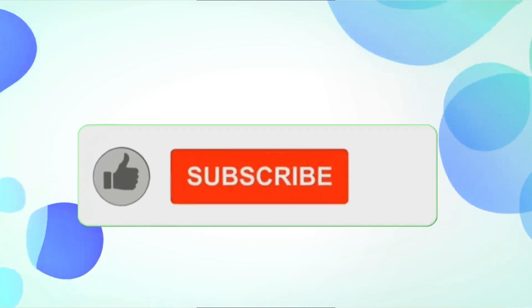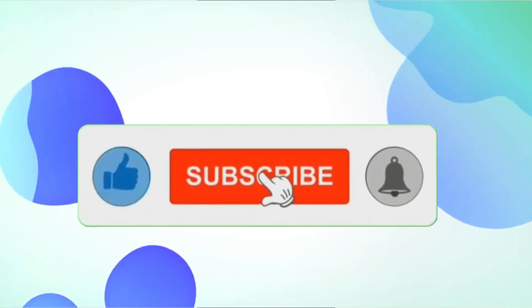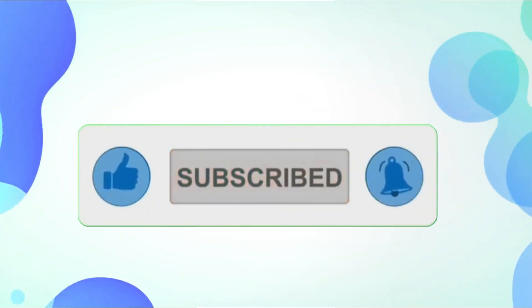If you found this video helpful, don't forget to like and subscribe for more tips. Thanks for watching.